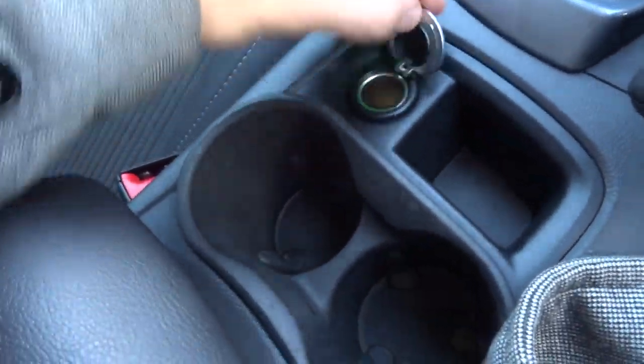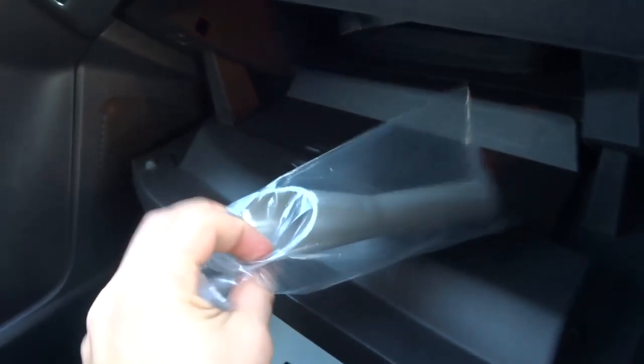There's a 12-volt inlet, a couple of cup holders, a centre armrest, some storage there, and more storage underneath. There's also a funnel in case you run out of fuel — you can pop that in to be able to use a jerry can.